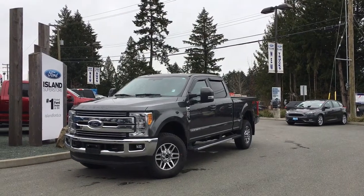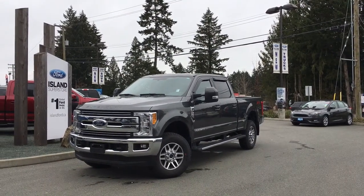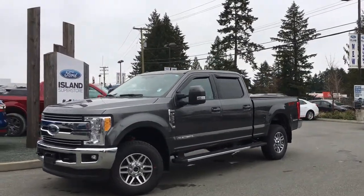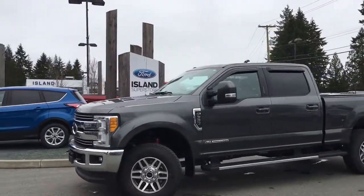Thanks for joining us today at Island Ford Superstore, located on Norcross Road in Duncan, BC, off the Trans-Canada Highway. We're in the Cowichan Valley on Vancouver Island. Today we're looking at a 2017 F350 Lariat in Magnetic.